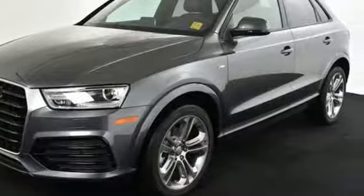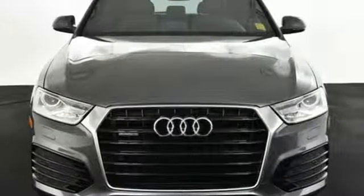It's the answer you've been seeking. Come in for a test drive of this Q3 today.